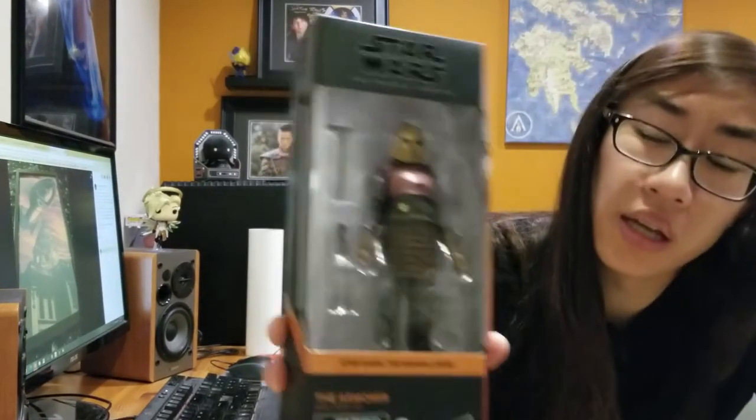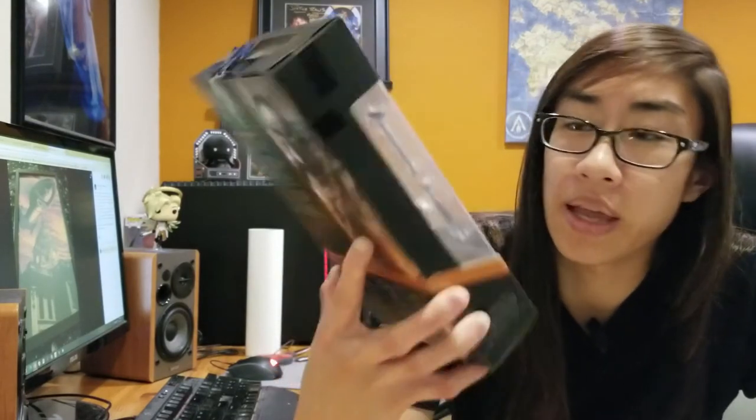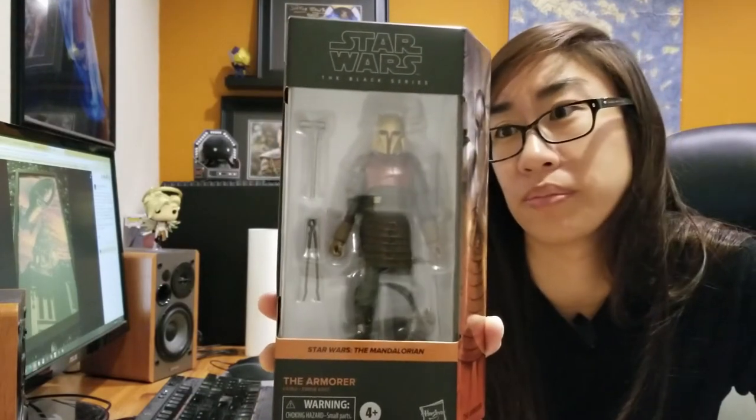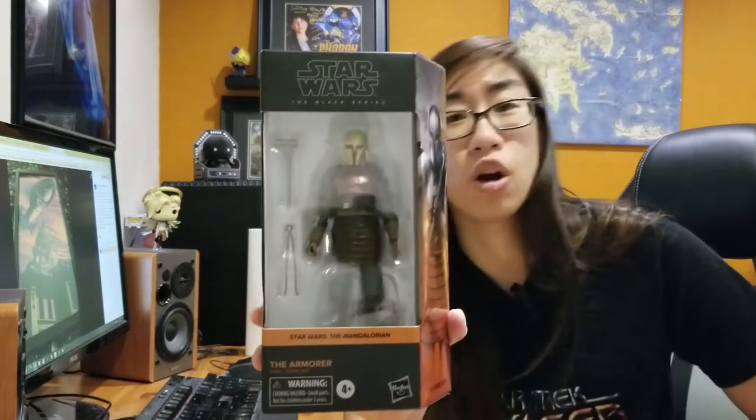These sell out pretty fast — GameStop had it and even had it on sale, but then it sold out, so I'm glad I just got it from somewhere. It looks like she comes with some tools to weld armor — giant tongs and a giant hammer. She's number four in this Mandalorian series. I don't know who the other ones are, but it's probably the Mandalorian himself, Cara Dune, and maybe IG-11.